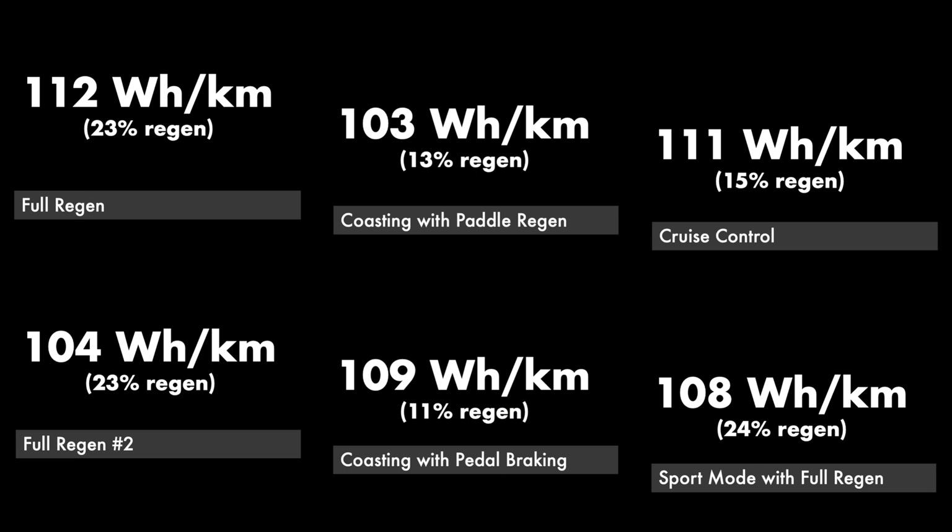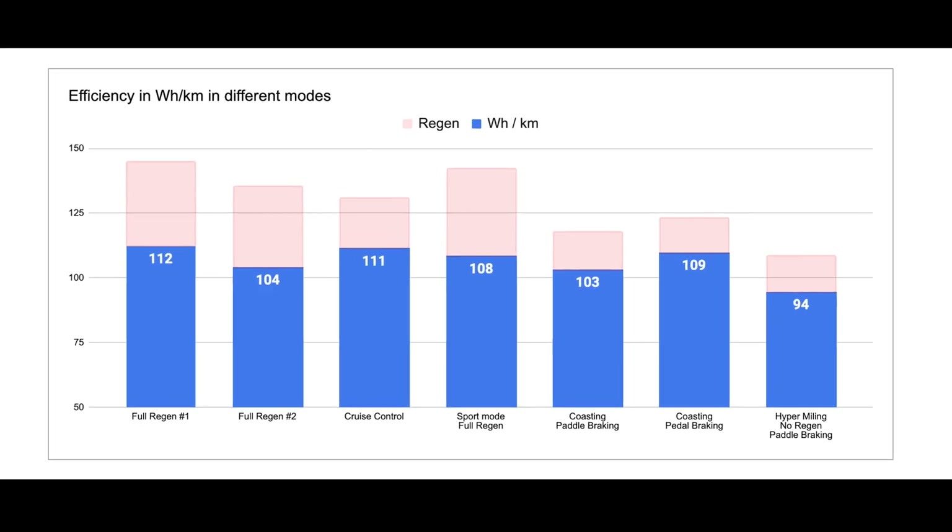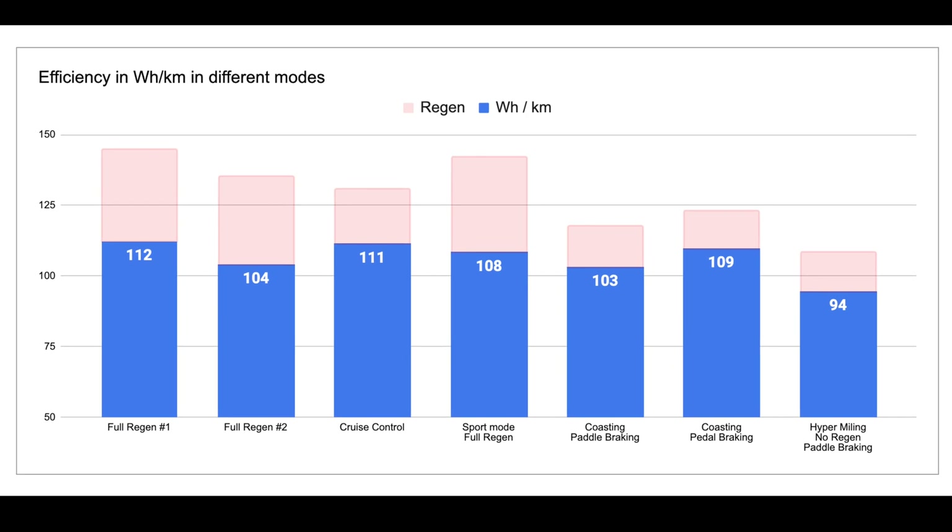So let's look at what happened here. We have the full regen - we did two runs because in the first one we had a car that we needed to avoid and we re-accelerated, so we lost a little bit of energy there. But full regen number 2 is at 104 Wh per kilometer - a great performance.